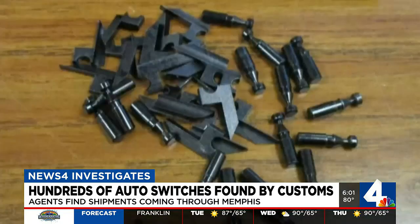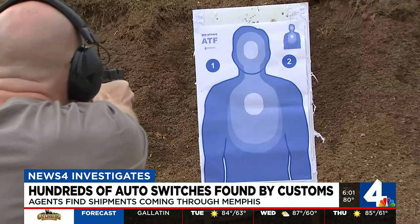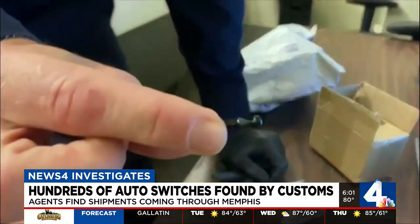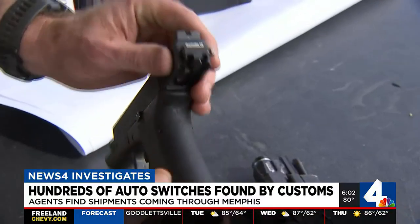How small? Look at their comparison to a Sharpie pen. News 4 Investigates first showed you what happens when these tiny pieces are assembled into Glock switches and are then attached to pistols.